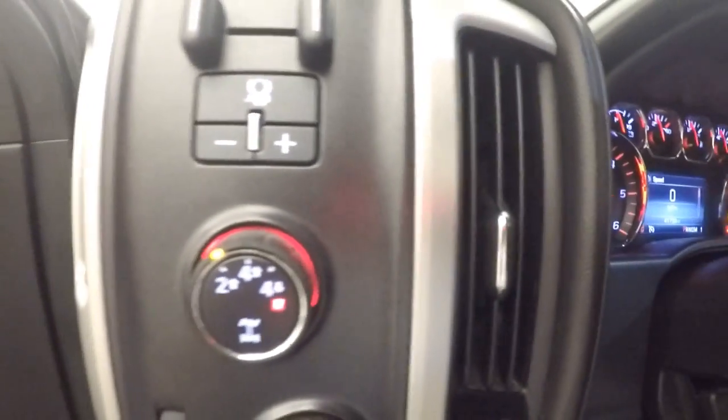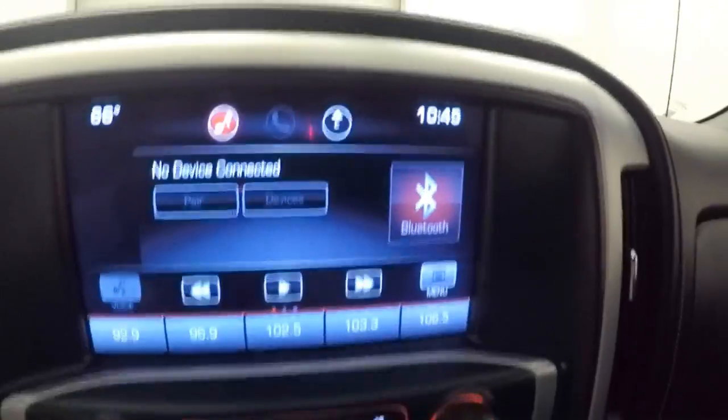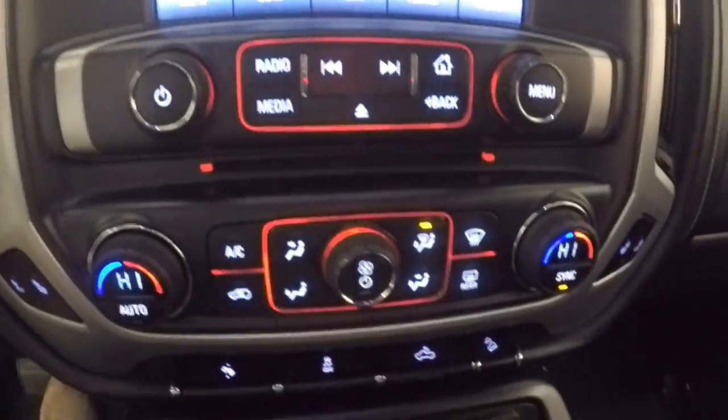Interior's in great shape — nice black leather, all your controls on the door, Bose audio system, power seats, cruise control, Bluetooth menu and stereo on the steering wheel. Nice touch screen display, your stereo controls, dual climate control along with heated seats.